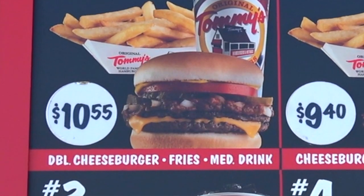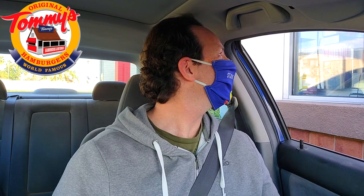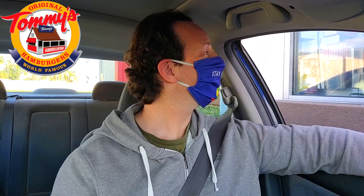Hey, how you doing? Peep this out — can I just go for a double cheeseburger and that's it? I haven't been to Tommy's in over 10 plus years, so this is going to feel like a whole brand new experience for me right now. Heck, it already does. Awesome, thank you. I appreciate you, brother. Stay frosty.